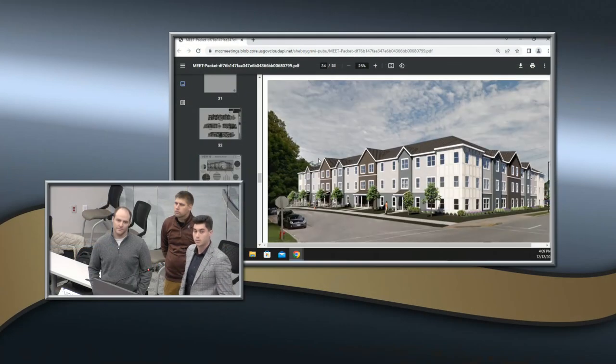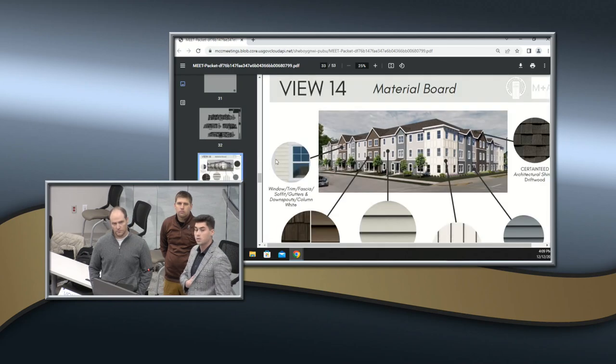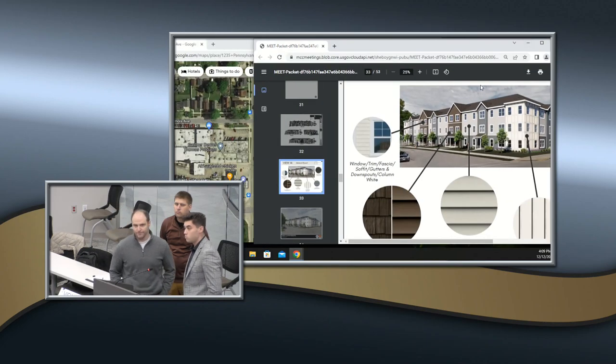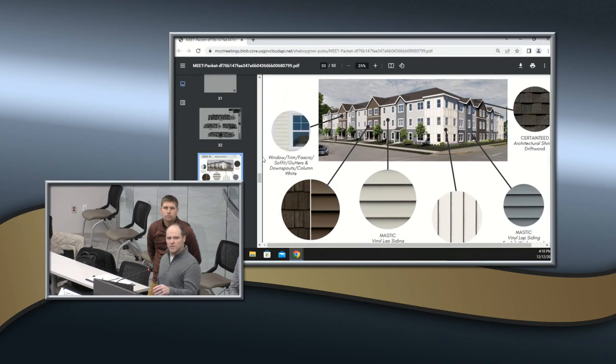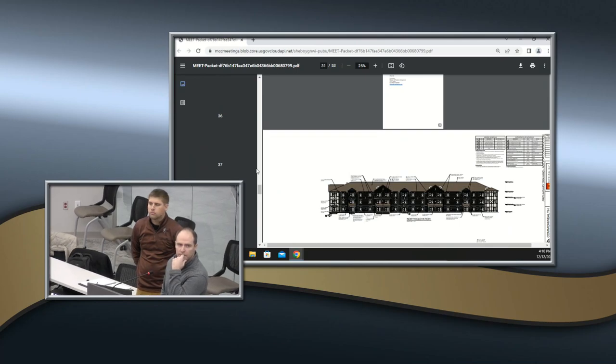Moving to the site plan discussion, the designer mentions a key site constraint: a 30-foot easement for overhead electrical power lines running through the southern portion of the site. This significantly limited where the building could be placed while achieving the number of units needed to make the project feasible.